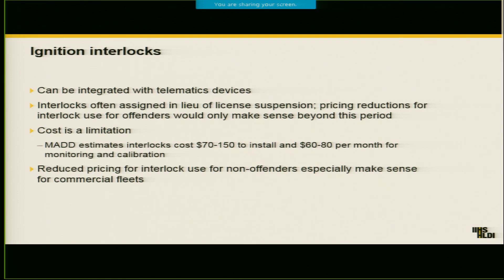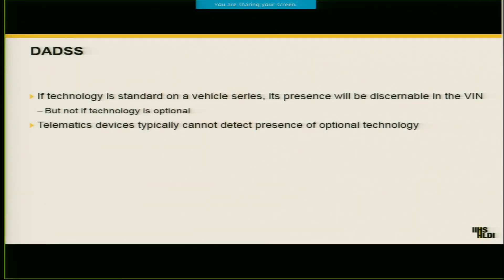When it comes to interlocks right now, it definitely could be a challenge. These aren't passive devices — it's not similar to just plugging something into your vehicle and having insurers know how you're driving. And when it comes to vehicle-based systems like DADS, if this is something that's an optional technology, insurers are going to have difficulty knowing if it's on your vehicle. It's probably not going to be encoded in the VIN, and it's probably not going to be detectable through a telematics system. So if insurers don't know that something's on your vehicle, it's hard for them to incentivize it.